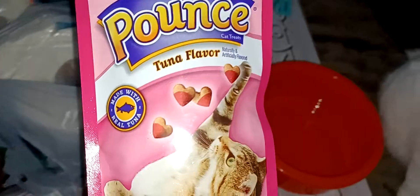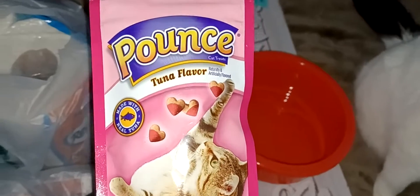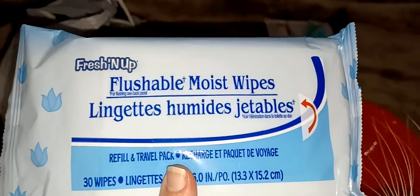I also got Obi his favorite — he likes these, the one with the little heart shaped. I also got some of these flushable moist wipes; they didn't have them for a long time and now they brought them back, which I'm happy about.